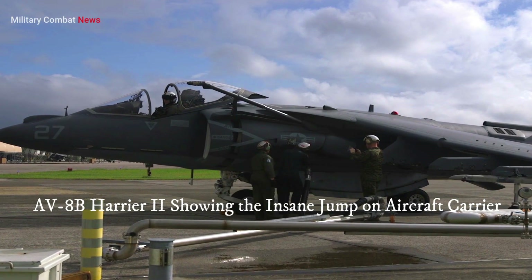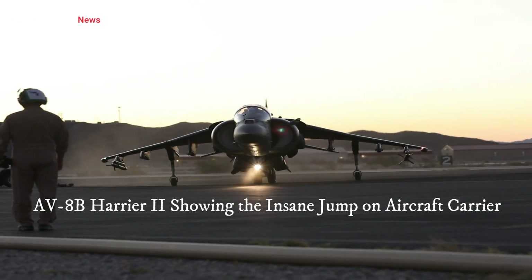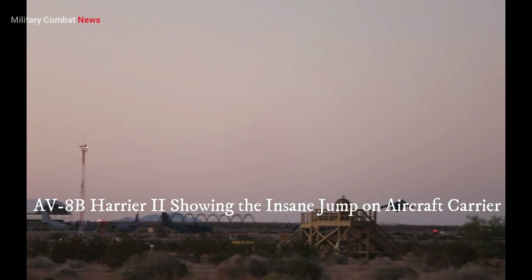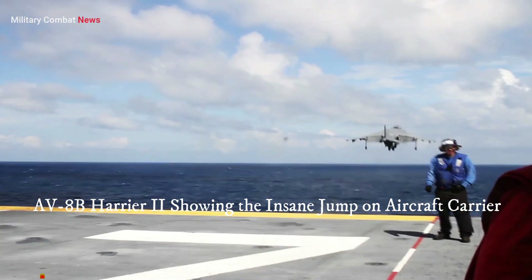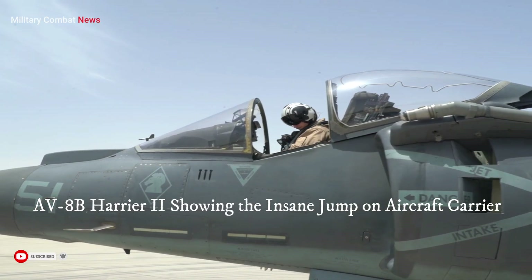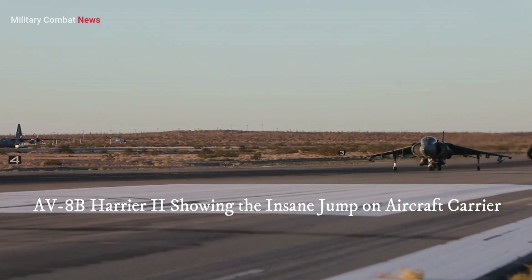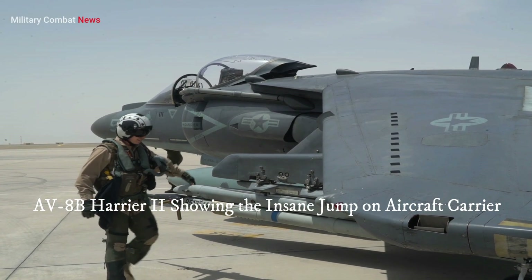The AV-8B Harrier II was first introduced in the early 1980s, and since then it has proven its effectiveness in a variety of combat scenarios, including close air support (CAS), interdiction, and reconnaissance missions. Its ability to operate from small, austere runways or even from amphibious assault ships has made it a valuable asset for both land-based and maritime operations.